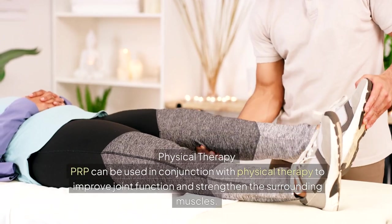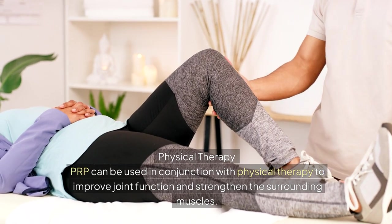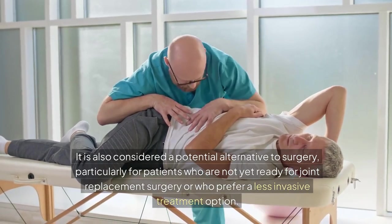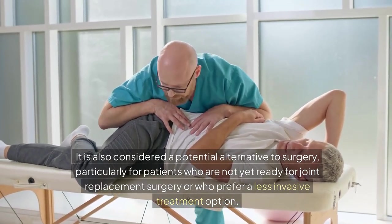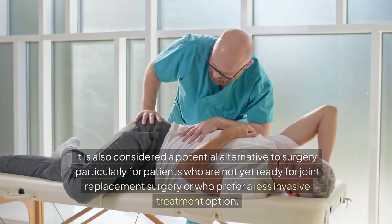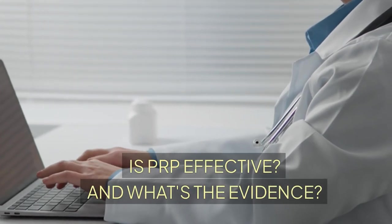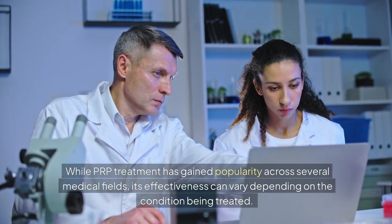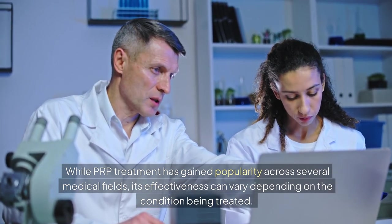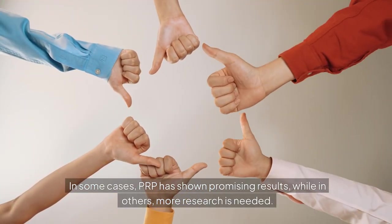Physical therapy: PRP can be used in conjunction with physical therapy to improve joint function and strengthen the surrounding muscles. It is also considered a potential alternative to surgery, particularly for patients who are not yet ready for joint replacement surgery or who prefer a less invasive treatment option. While PRP treatment has gained popularity across several medical fields, its effectiveness can vary depending on the condition being treated — in some cases showing promising results, while in others more research is needed.